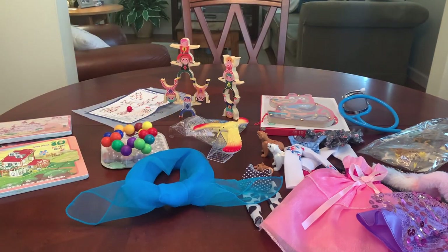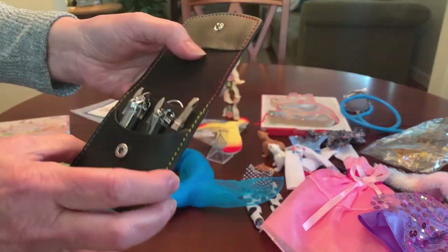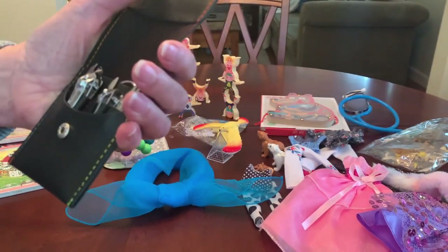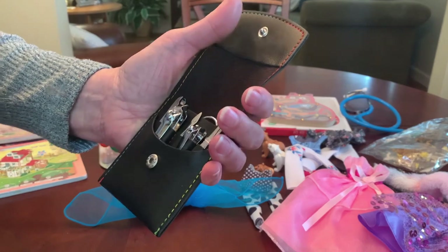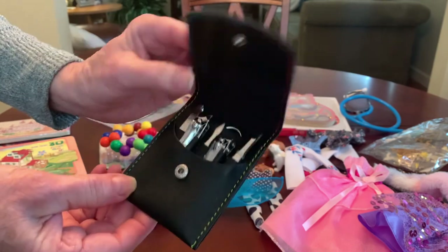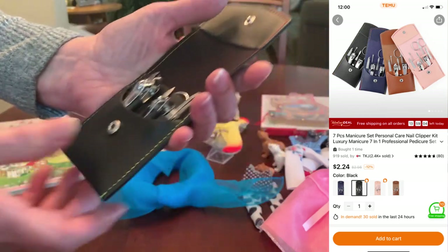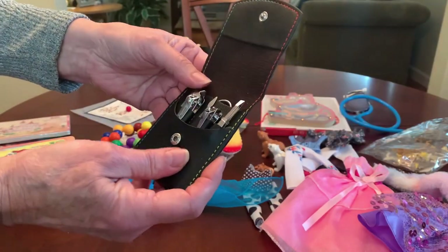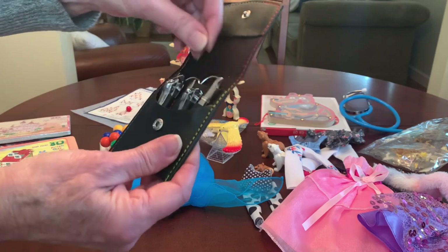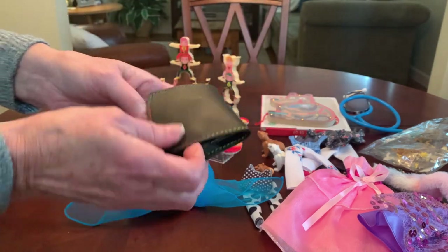I also purchased a couple of nail manicure kits for boys' shoe boxes. They have some really nice nail kits on Temu. I bought these because they were very inexpensive — at the time they were $1.52 so I paid 76 cents each. Currently they're $2.24 each, so they've gone up in price. Each kit has a couple of different nail clippers, tweezers, little scissors, and some other tools.